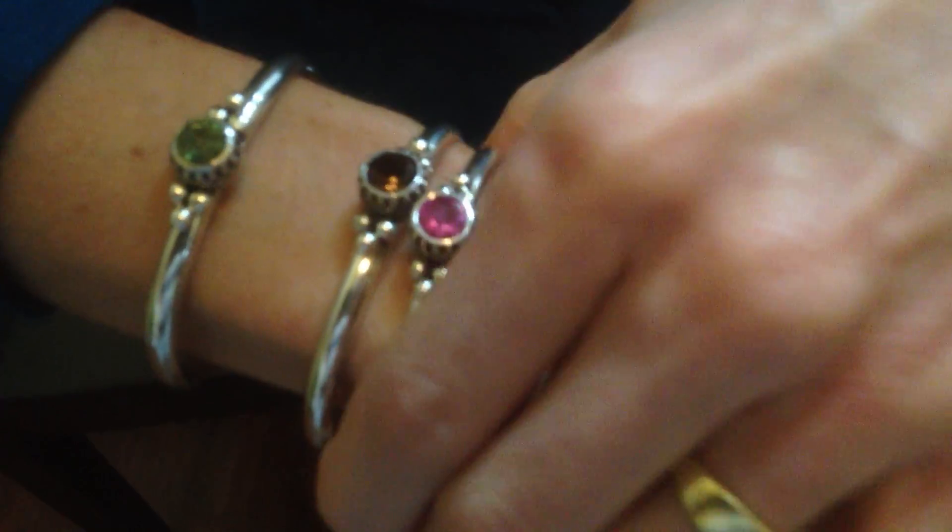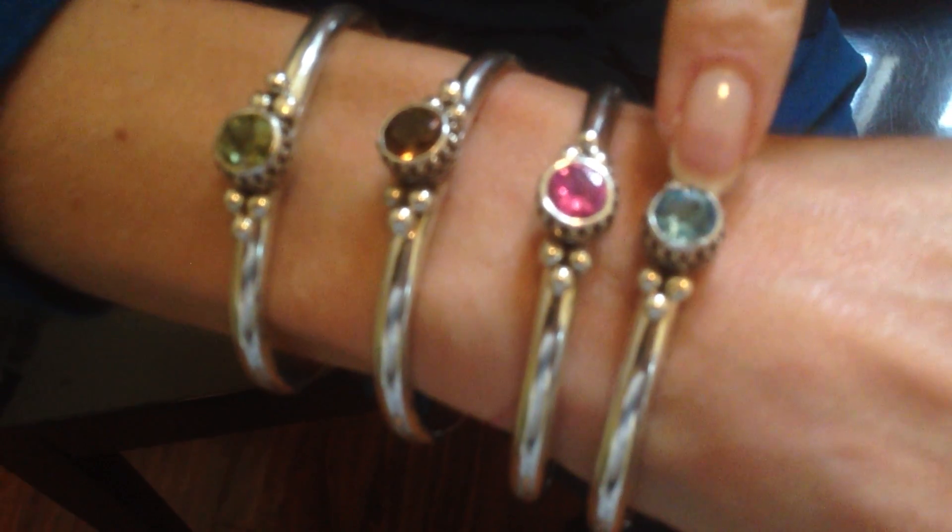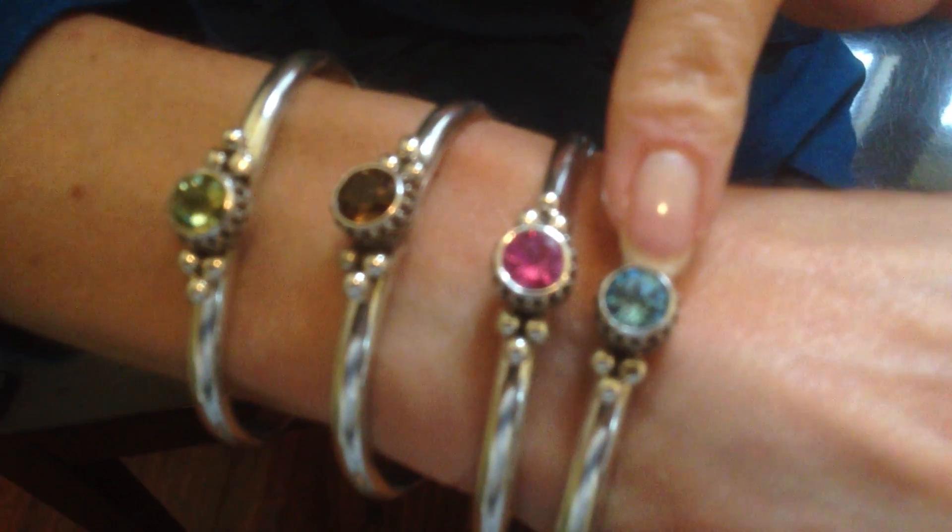This is a cuff style bracelet, and they easily squeeze down to fit comfortably any size wrist. Here's the peridot, the smoky topaz, the pink sapphire, and the blue topaz. It also comes in amethyst and opal. On the website, you'll see all the stones.